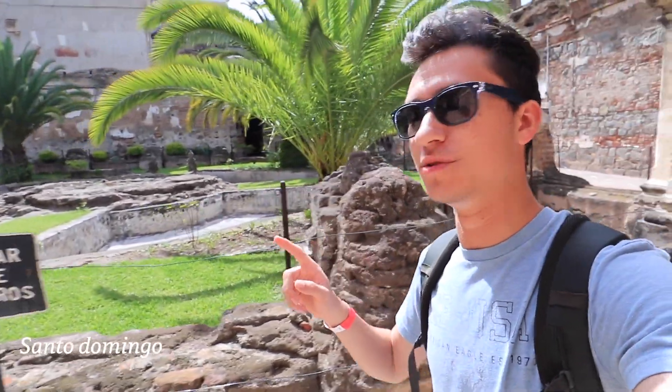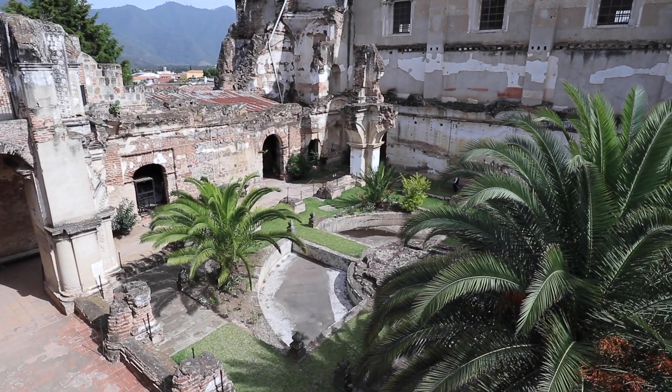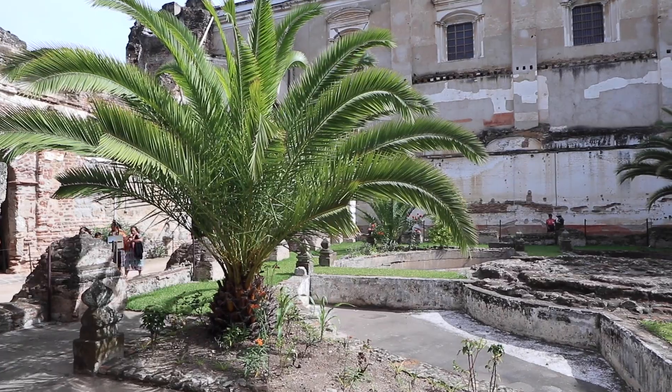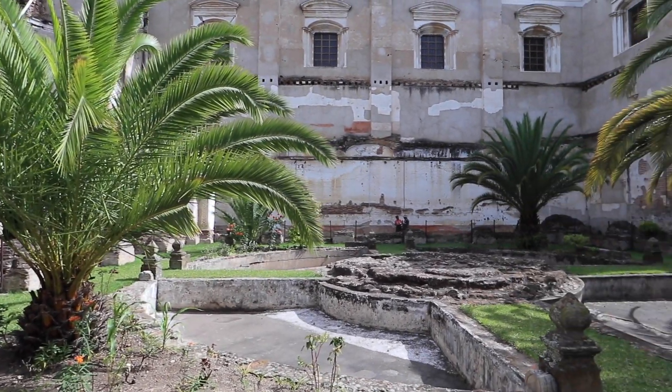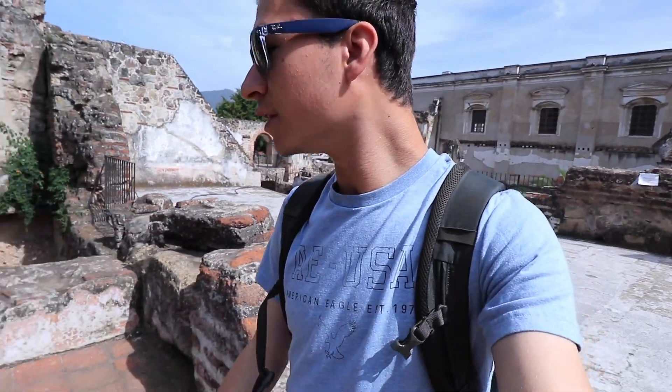These ruins out here are in fact the ruins of the monastery that was attached to the main iglesia. The monastery is now only in ruins. I've just climbed up some stairs to get a better vantage point, so you can see the courtyard below. It's super nice because they've got trees — it feels like a park but with ruins. There are more ruins on the other side too.